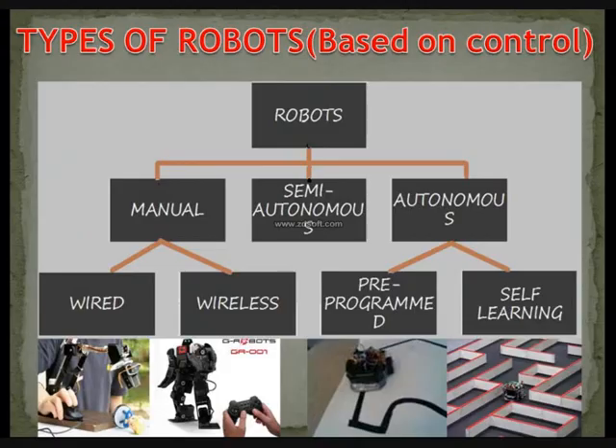The control system is the major governing system of a robot. Every system present inside a robot can be represented in the form of a control system. Based on control, robots are classified as manual, semi-autonomous, and autonomous. Manual robots are wired and wireless. Autonomous robots are pre-programmed and self-learning. A pre-programmed example is a line follower, which once given the task to move on a black line, keeps following that black line.